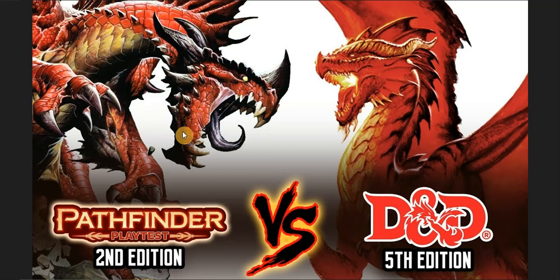Long campaign adventures in both systems take some time. Now, going back to homebrew: homebrewing in Pathfinder 2nd Edition is a lot easier than doing it for D&D 5e — not necessarily the story, but the combat. This is what separates the two the most.